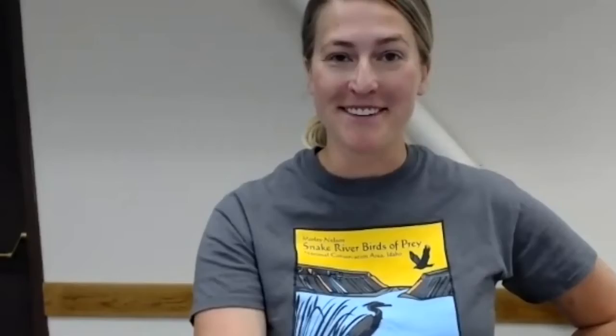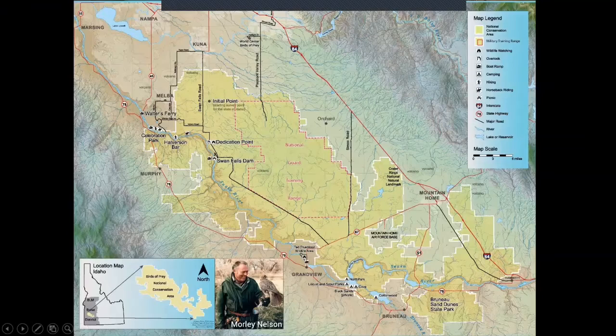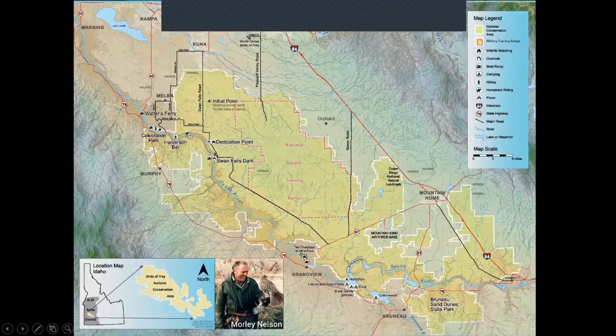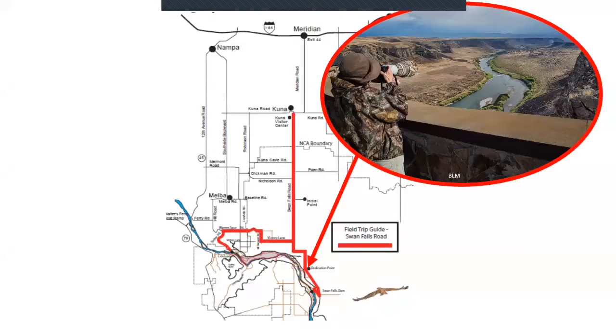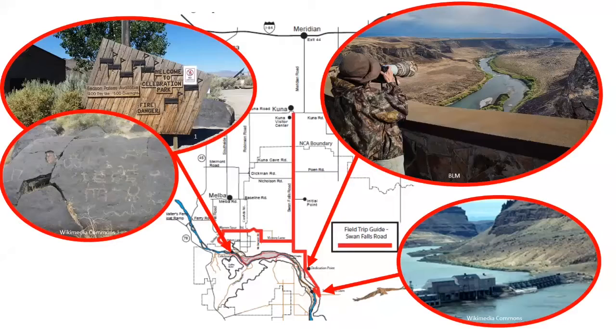Here's a map of the National Conservation Area. You can see Nampa, Boise, and Kuna — it's this big area along the Snake River, about 485,000 acres. Here's a great driving tour that's pretty easy to do in an afternoon: start in Kuna and head down to Dedication Point where you'll get a great overview of the Snake River, Swan Falls Dam is a beautiful place, and Celebration Park is operated by Canyon County where you can see petroglyphs. Along the way you might see some birds of prey, so let's learn how to identify a few major birds of prey.